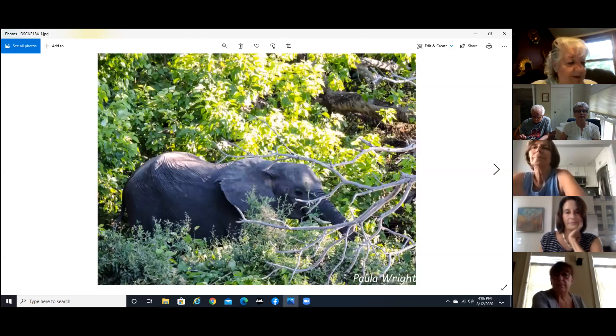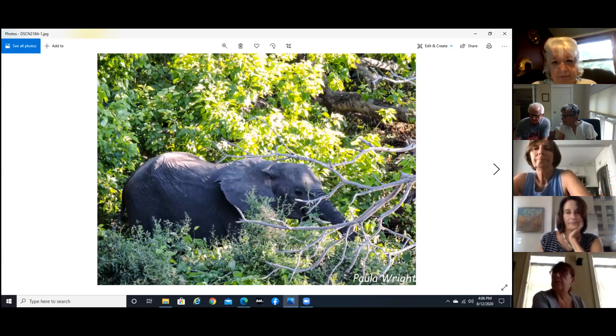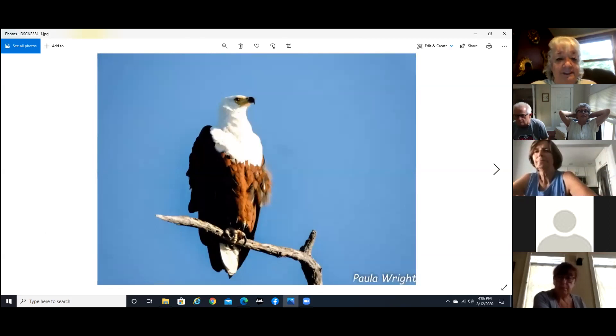Now we are in Botswana. I didn't spend too much time in Zambia and Zimbabwe — I went primarily for the falls. But in Botswana there are more elephants than any place else in the world. And here's a fish eagle, which you can easily spot — they sit up in the dead trees.